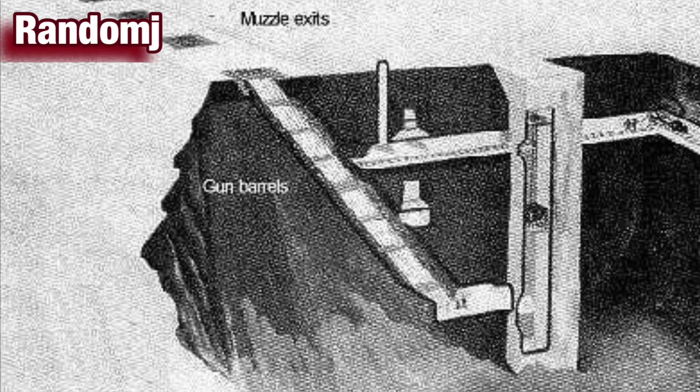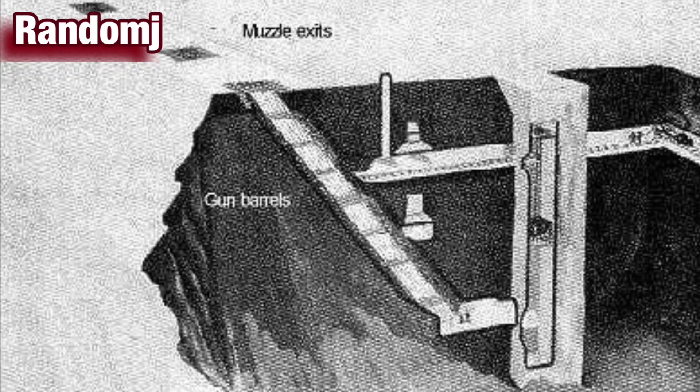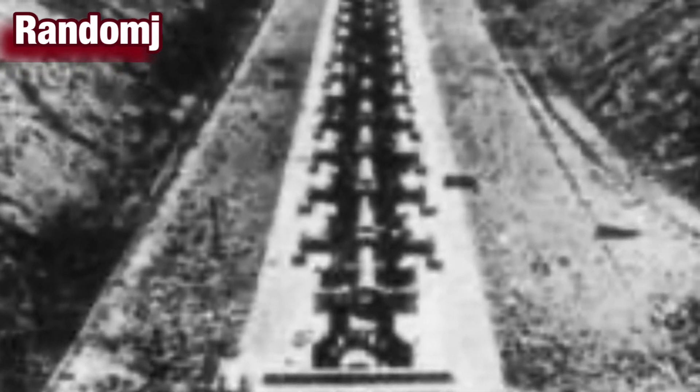The V-3 was hypothetically able to reach London from well over 100 miles away in the French town of Mimoix. But when it finally became operational, the velocity of the shell was a mere 3,280 feet per second — about half what was needed to reach London. Hitler had authorized the production of 50 of these weapons, but before the original plans could be implemented, Allied forces bombed and destroyed the gun, despite Germany's best efforts to hide the munitions under haystacks.